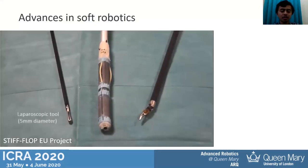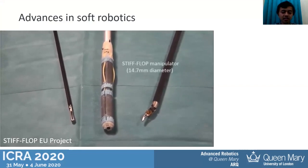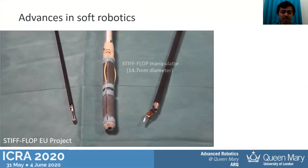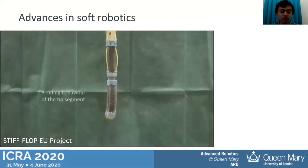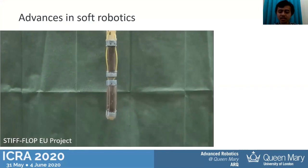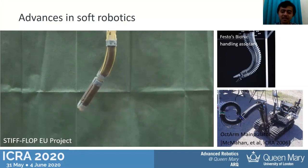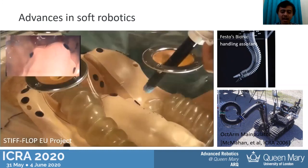I would like to start by showing some videos of soft robots in the literature. One example is the Stiff-Flop robot, created from flexible silicon materials and mainly designed for minimally invasive surgery. This type of robot is very useful in tight surgical spaces because it can bend in three-dimensional space. Other examples include the OTR manipulator and the Festo Bionic Handling Assistant, which is also used in industrial applications.